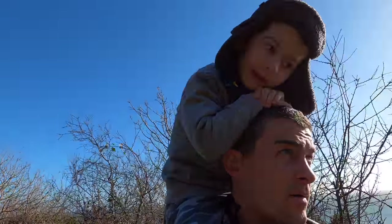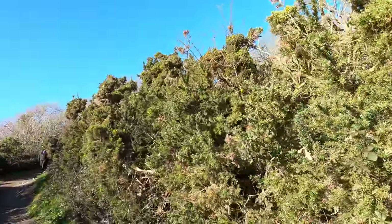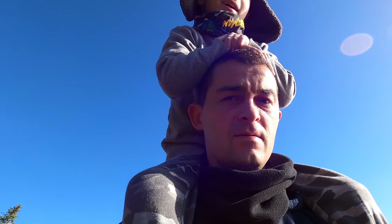Can you hear the birds? See if you can spot them for me. They're hiding somewhere in this gorse.